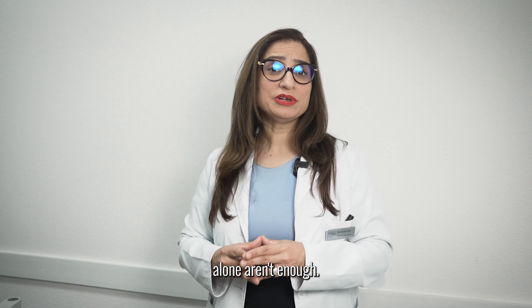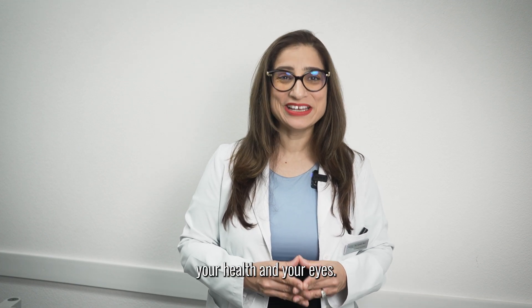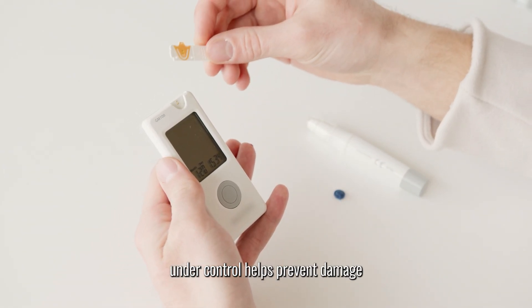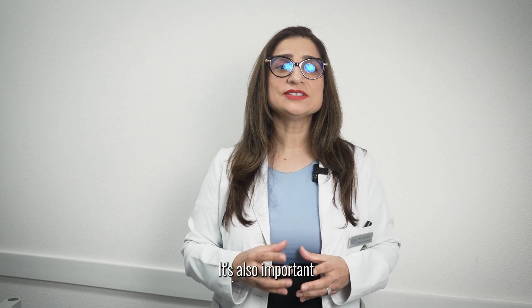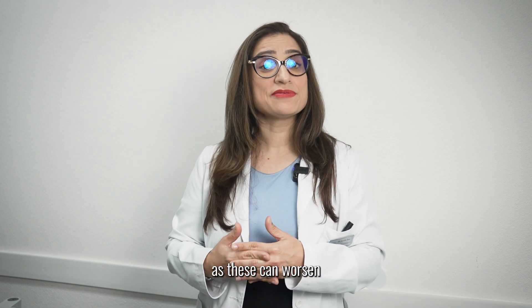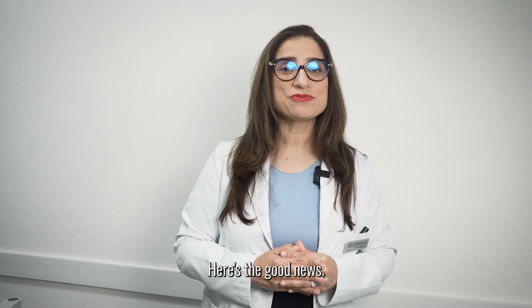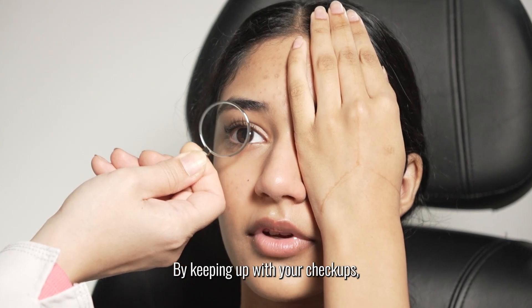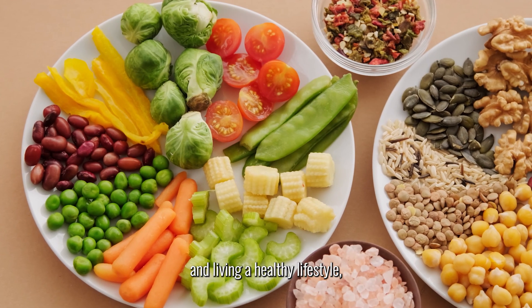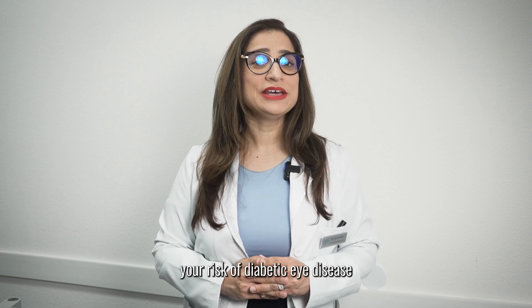But eye checkups alone aren't enough. Managing your diabetes is the key to protecting your health and your eyes. Keeping your blood sugars under control helps prevent damage to the blood vessels in your eyes. It's also important to monitor your blood pressure and cholesterol levels, as these can worsen the effects of high blood sugar on your eyes. By keeping up with your checkups, managing your blood sugar, and living a healthy lifestyle, you can significantly reduce your risk of diabetic eye disease and vision loss.